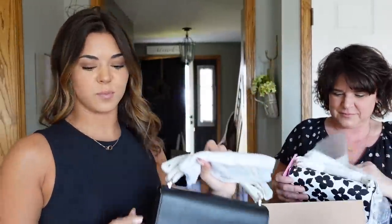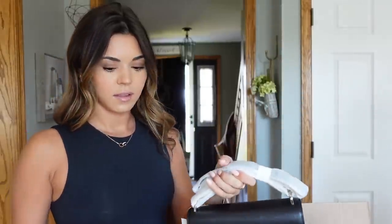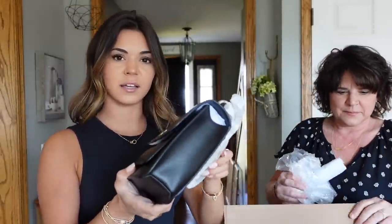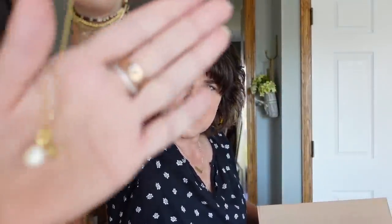That's cute! This will be a good everyday bag or like a bar bag. I feel like it's a little bit big — well, I guess not, because I could put my phone in here, my wallet, lip gloss. What else did we get? The jewelry — I got a little starfish and a pearl.